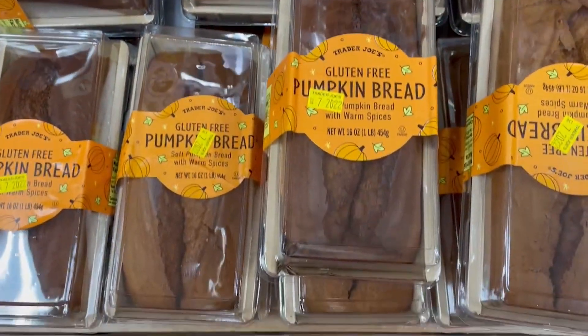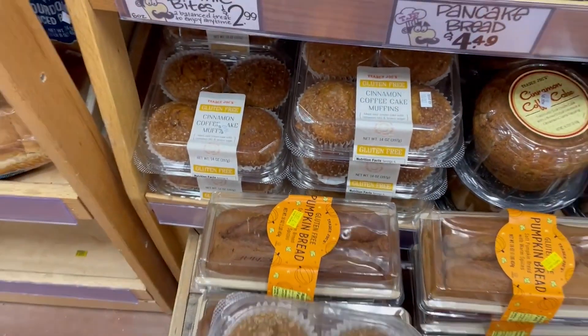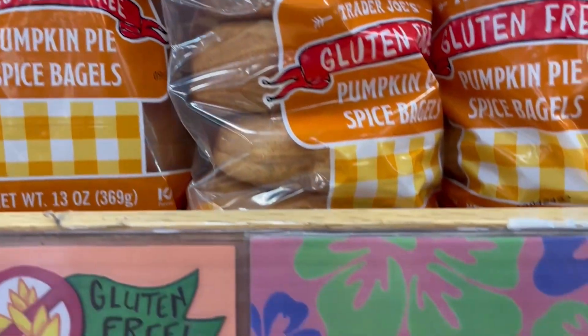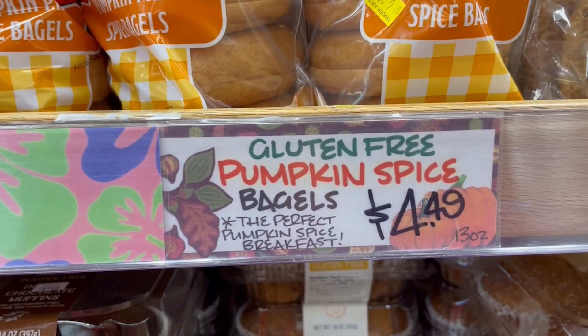They also have gluten-free pumpkin bread — that was awesome. It says 'pumpkin bread with warm spices,' sounds delicious. And then I also see in the background the gluten-free cinnamon muffins. And these gluten-free pumpkin spice bagels — those were also delicious. Good with peanut butter on them.